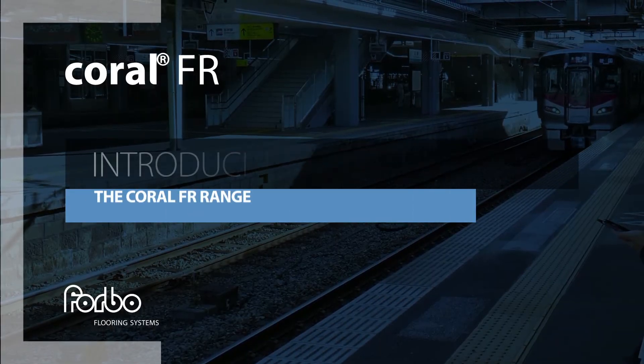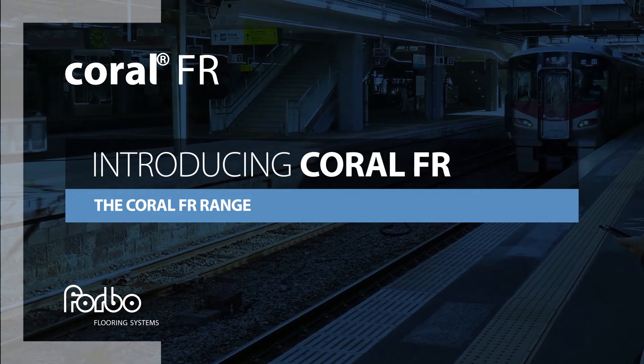Introducing Coral FR, a textile entrance flooring system for rail vehicles.